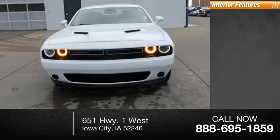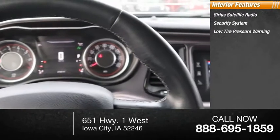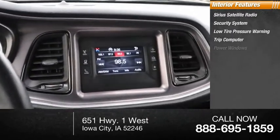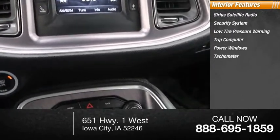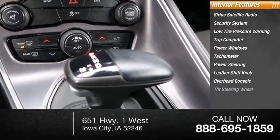Inside you'll find Sirius satellite radio, security system, low tire pressure warning, trip computer, power windows, tachometer, power steering, leather shift knob, overhead console, tilt steering wheel.